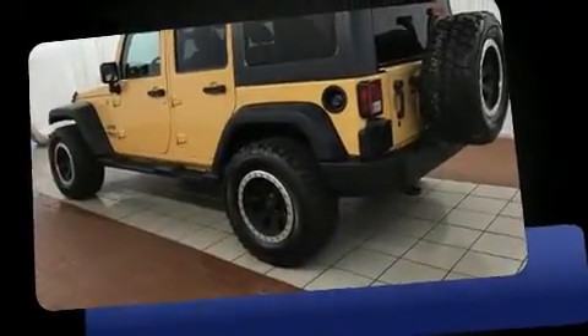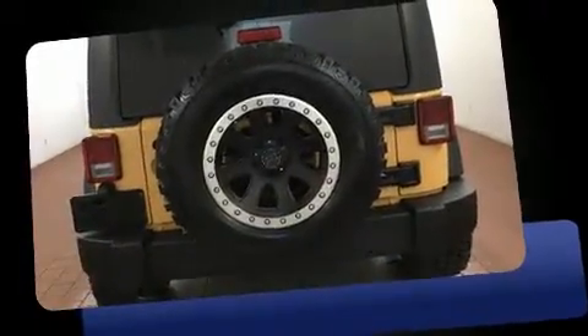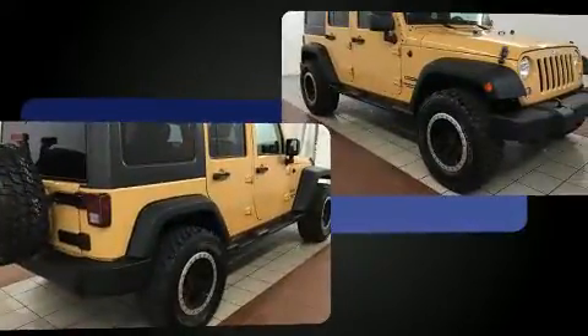Experience driving perfection in the 2014 Jeep Wrangler Unlimited. With fewer than 25,000 miles on the odometer, this four-door sport utility vehicle prioritizes comfort, safety, and convenience.